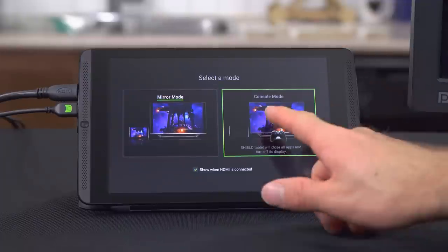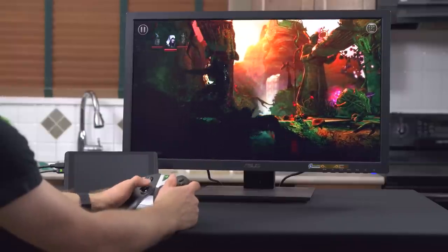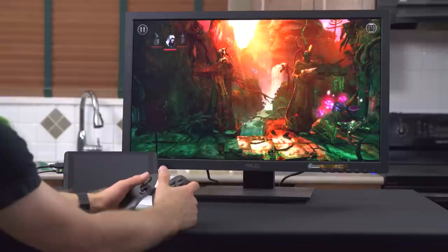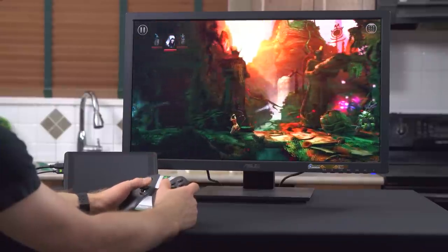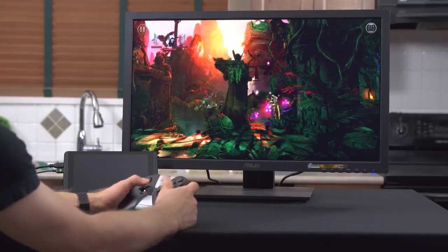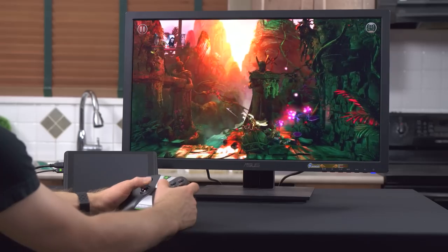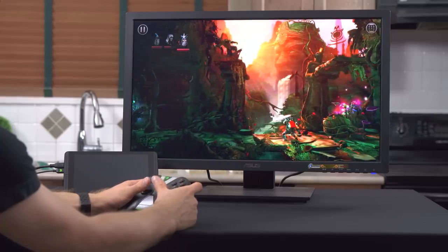I've actually only done it a couple times because I have a media PC, but according to NVIDIA, lots of people plug into their TVs using HDMI in console mode, and there's a compelling argument for it. Android games, PC games at up to 1080p with an OTG Ethernet dongle and an enabled PC elsewhere in the house, and Netflix at 1080p makes for a pretty complete entertainment experience — with the added benefit of being able to pick up and take it with you wherever you go.